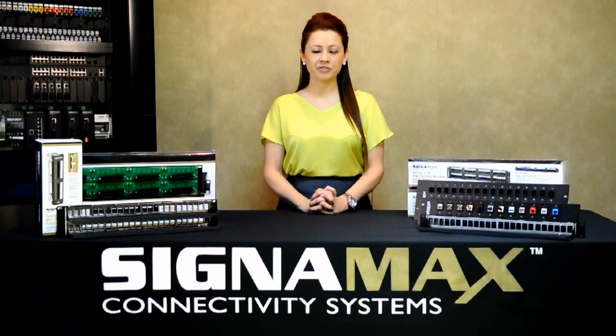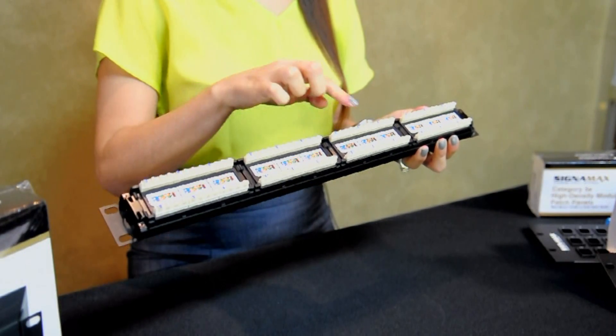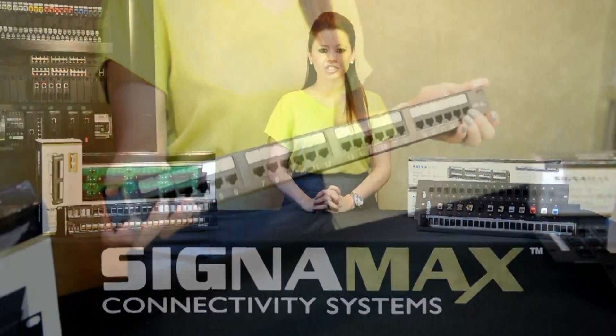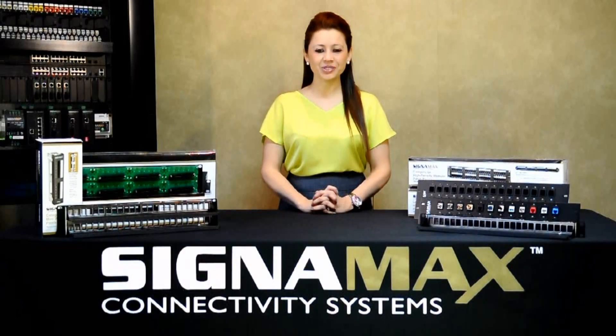For our standard Category 5E and 6 panels, we maximize the strength and durability with a folded frame construction of 14-gauge carbon steel. They feature a modular design which provides protection of the printed circuit board and 110 connections, even if the panels are stressed during termination or installation. Due to this rugged design and value-oriented pricing, it is the panel of choice for the leading cloud hosting and data center operators worldwide.